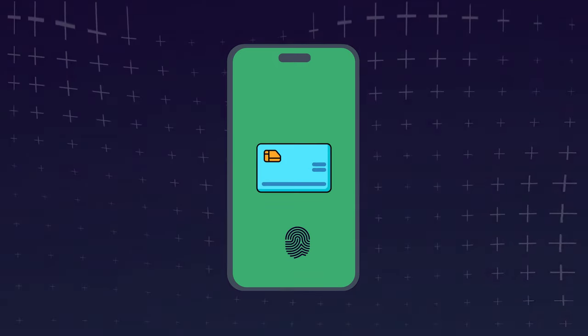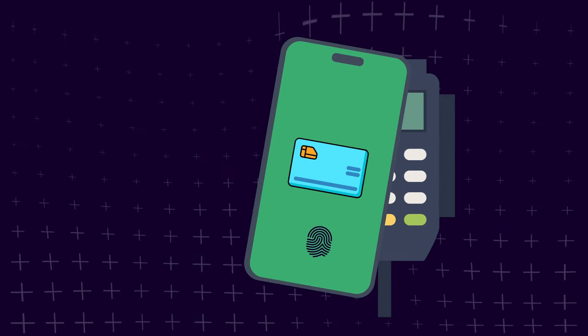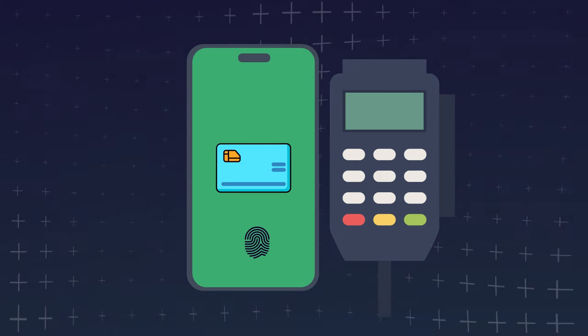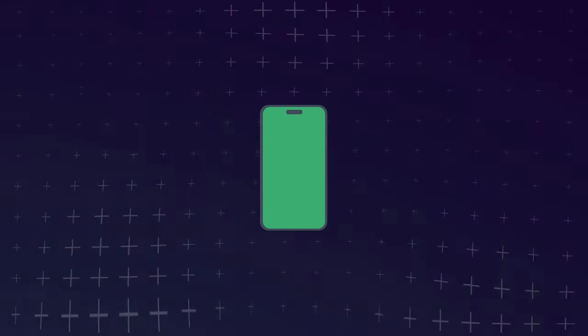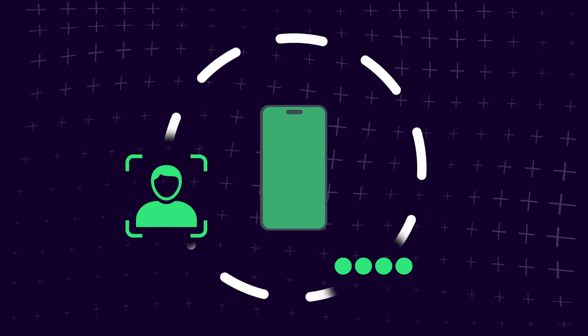Convenience is a benefit too. All you have to do is double-click the power button on your iPhone, bring up your card with your Face ID, Touch ID, or passcode, and simply hold it against the card reader. No more swiping, entering a pin, clicking through multiple questions, and waiting. So even if someone stole your phone, they won't be able to use your Apple Pay without your face, passcode, or fingerprint.